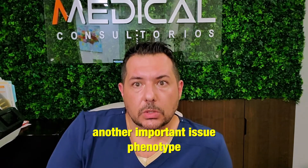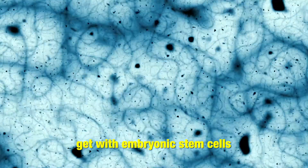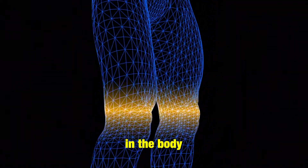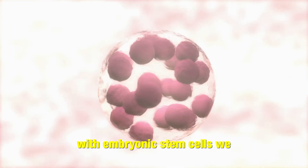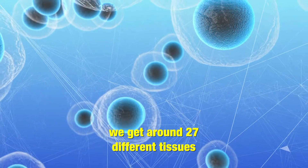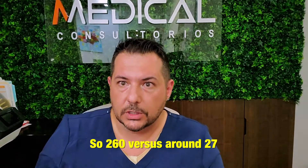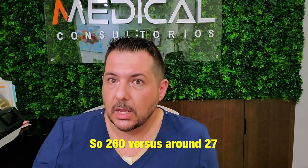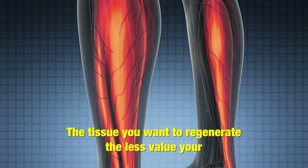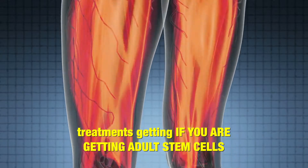Now, another important issue: phenotype. How many cell types can we actually get with embryonic stem cells? We have 260 different types of cells in the body, and with embryonic stem cells we can get almost every one of them. Instead, with adult stem cells we get around 27 different tissues. So 260 versus around 27 — there's no comparison. The more specific the tissue you want to regenerate, the less value your treatment is getting if you're using adult stem cells. It's very limited.